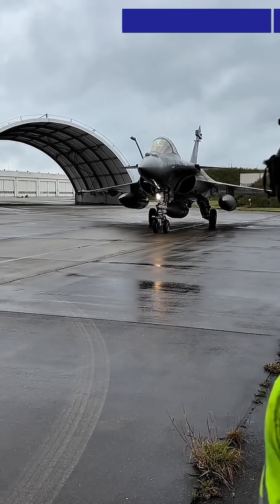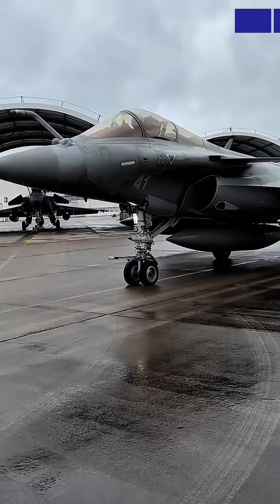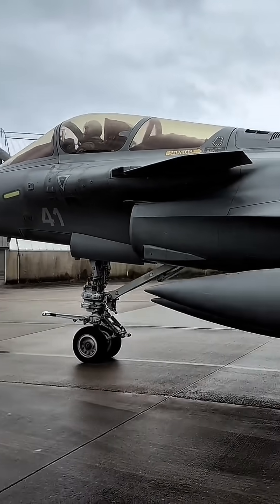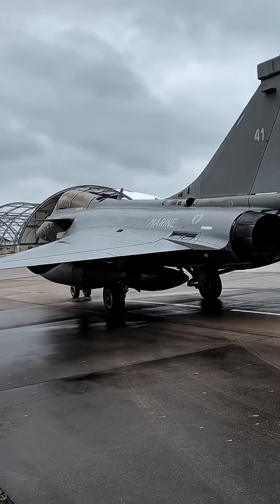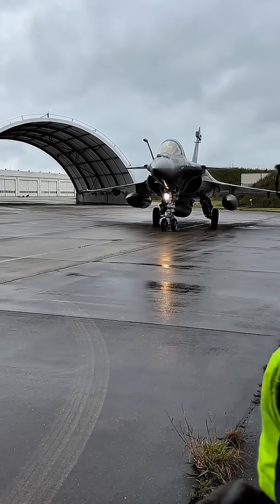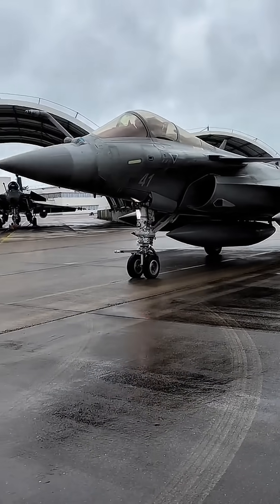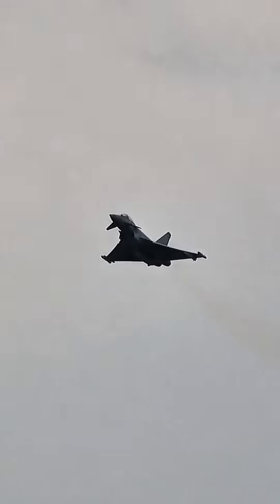Number four: Dassault Rafale, France. Production cost: approximately $80–$100 million. Top speed: Mach 1.8, approximately 2,222 km/h. Weapons payload: up to 9,500 kilos on 14 hardpoints. Weapons include MICA, Meteor, SCALP missiles, and AASM guided bombs. Range: around 3,700 kilometers with external fuel tanks.